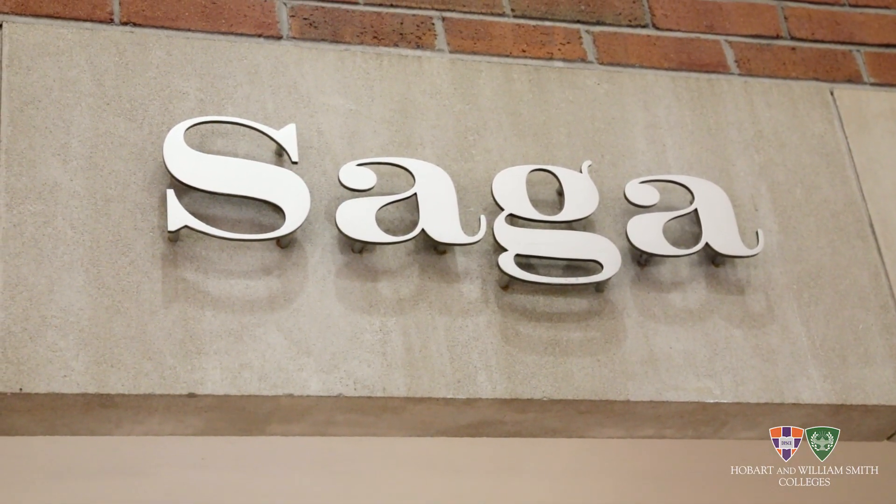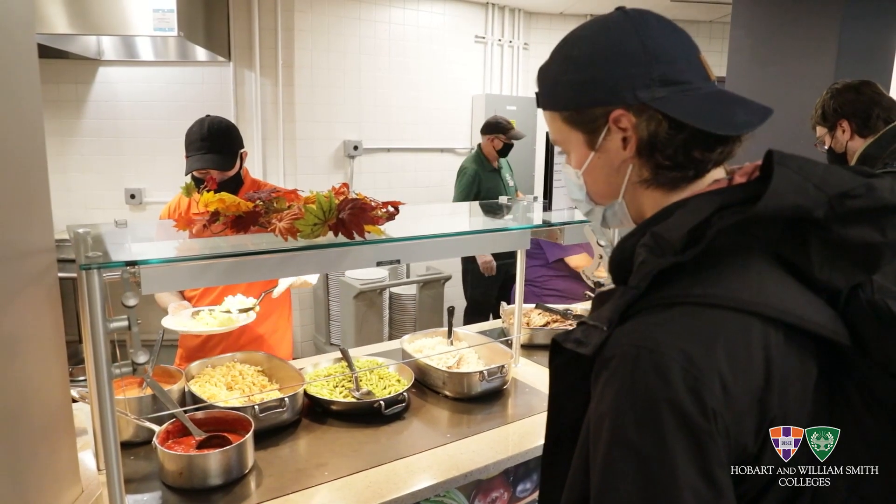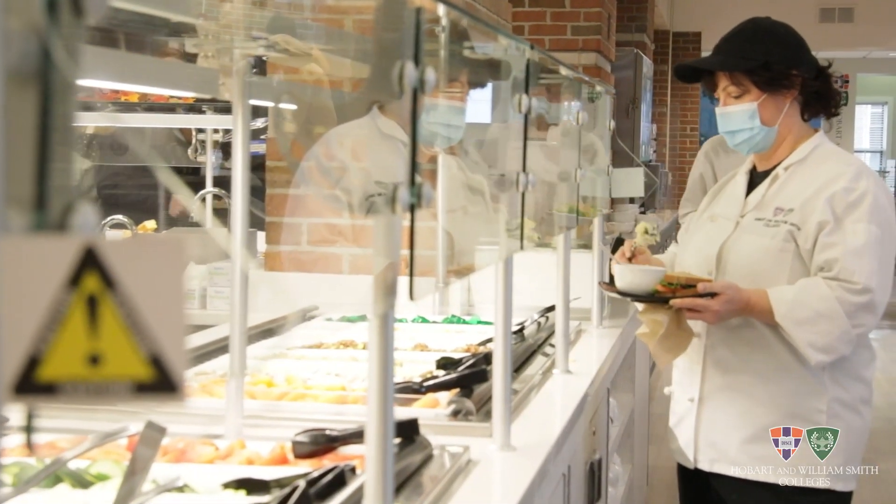Saga's our lone dining hall on campus. A couple stations with some staples like the grill with the burgers, like the pizza station. We also have a couple stations with rotating dishes. They switch it up to keep everything fresh in Saga so there's always a good option.